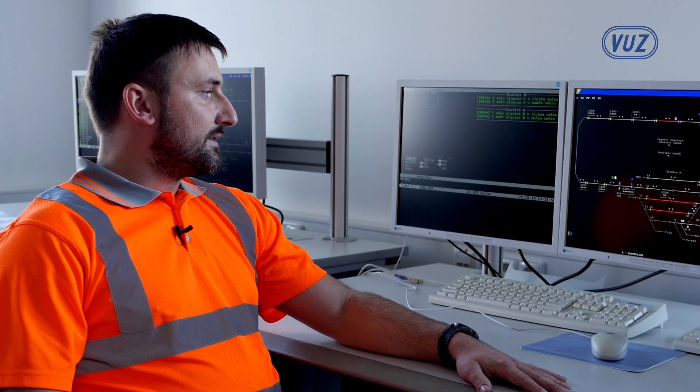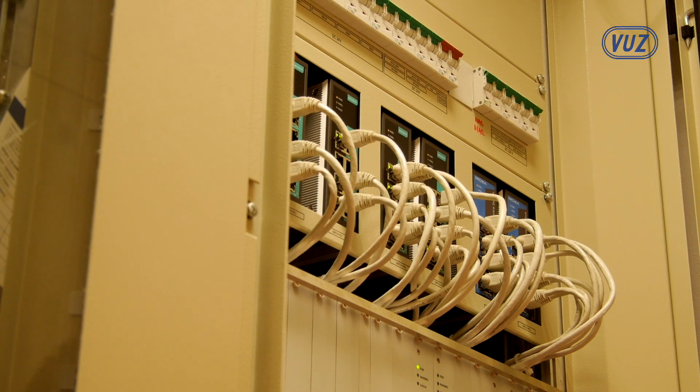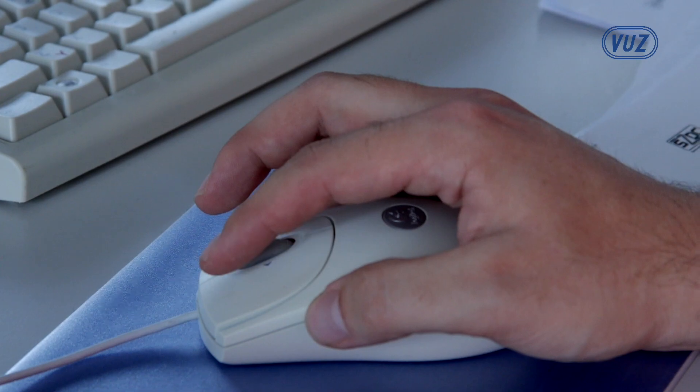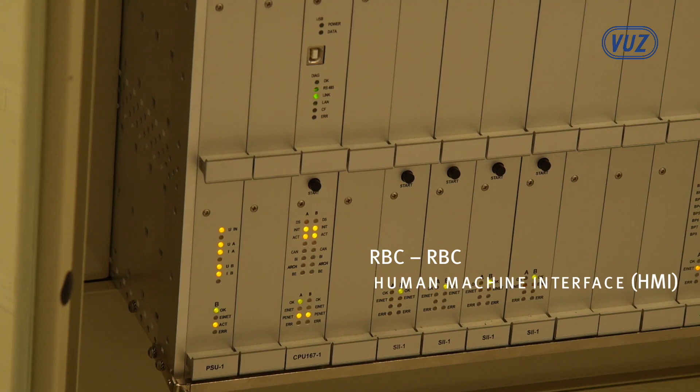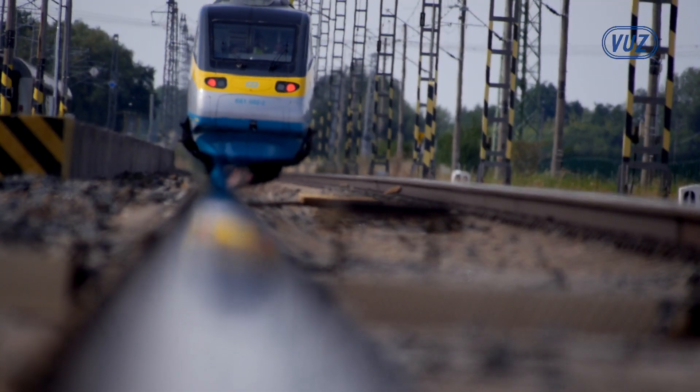Over there we have the control interface for the electronic interlocking technology, which is used as a source of information for the radio block center, which has a control interface known as HMI. This electronic interlocking technology is designed solely for the purpose of ETCS operation.